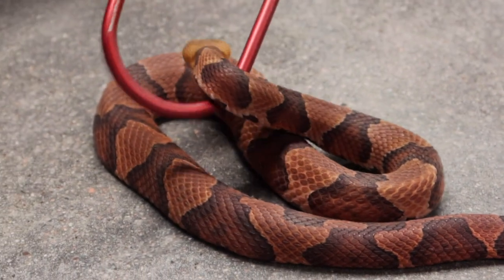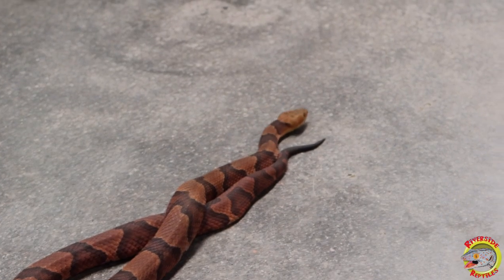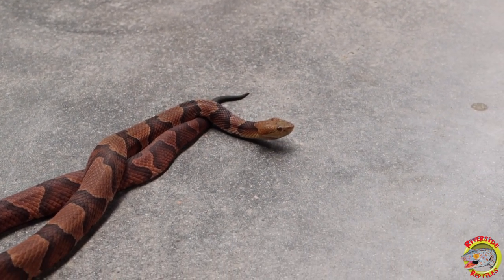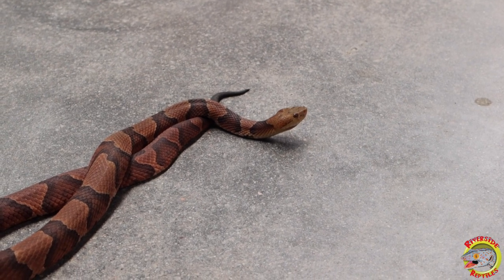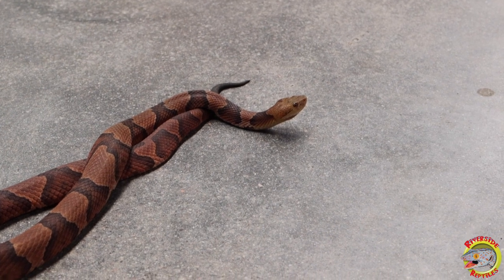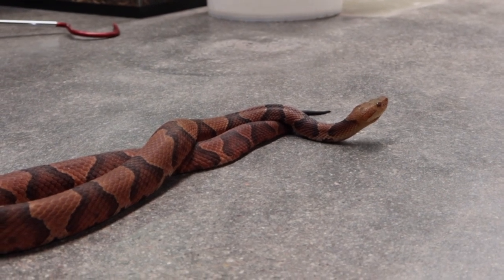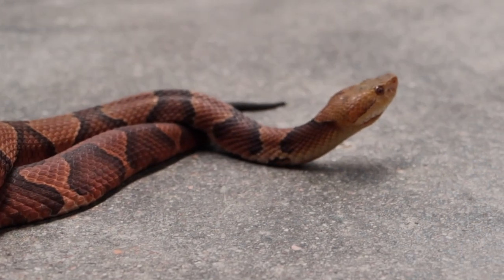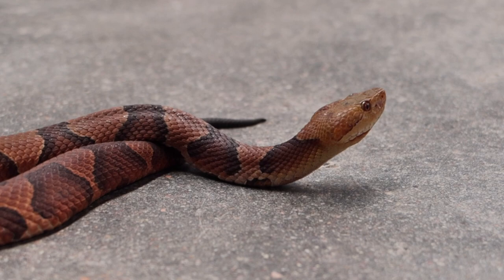Occasionally people will run into copperheads on hiking trails, but they're typically a pretty laid-back snake. They will not bite unless you physically pick one up, try to catch or kill it, or if you step on one — those are the only two times a copperhead is really inclined to bite. In Connecticut there are fairly few copperhead bites every year, although it does happen. But they're not fatal — there have only been about five deaths ever attributed to copperheads.